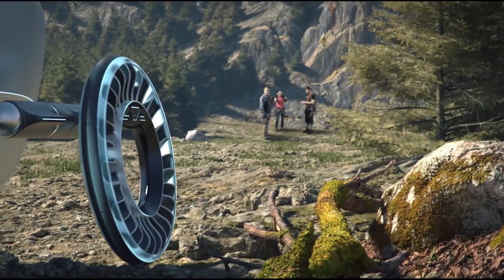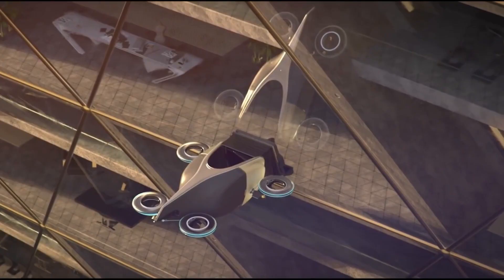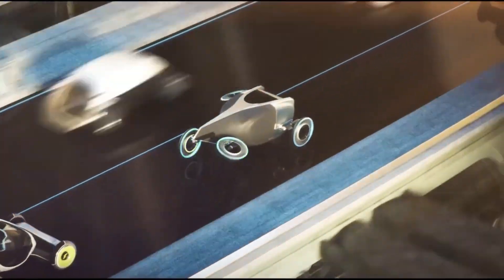Functioning like a regular tire on the road in a horizontal position, it morphs into a fan when vertical, lifting the car into the air and propelling it forward.